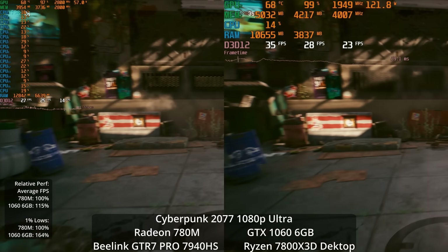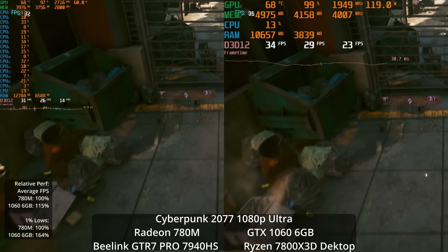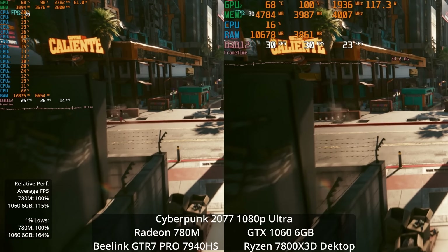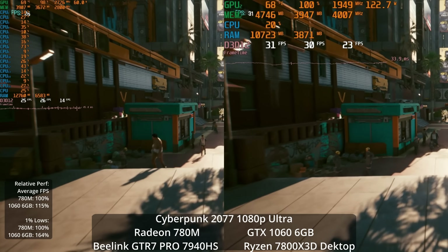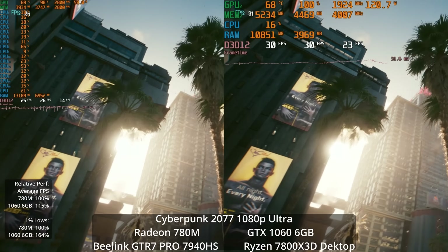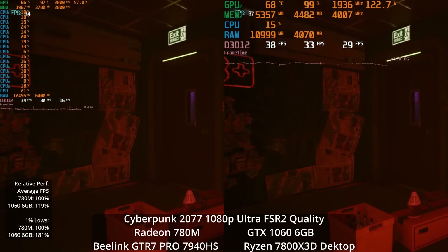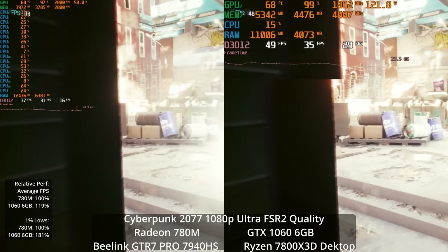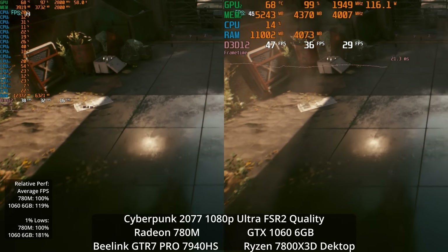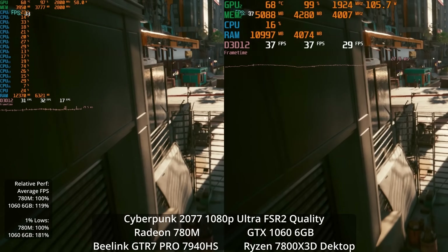I decided to torture test it and go up to ultra settings. At ultra, neither system is doing well. The GTX 1060 is struggling to average 30 with 1% lows well below that. The 780M falls further behind — it's a 15% lead for the 1060 on average, but 64% in the 1% lows. Using upscaling at ultra settings didn't completely solve the 1% low issues, though it did get the averages over 30 FPS. The 1060 was still ahead by 19% and 81% in the 1% lows.